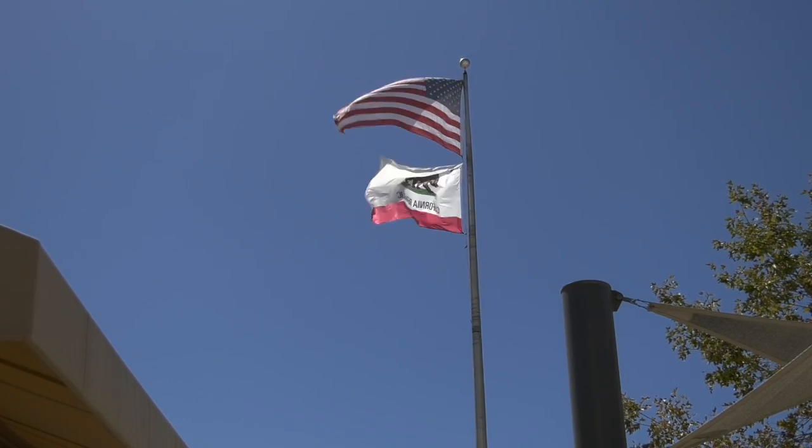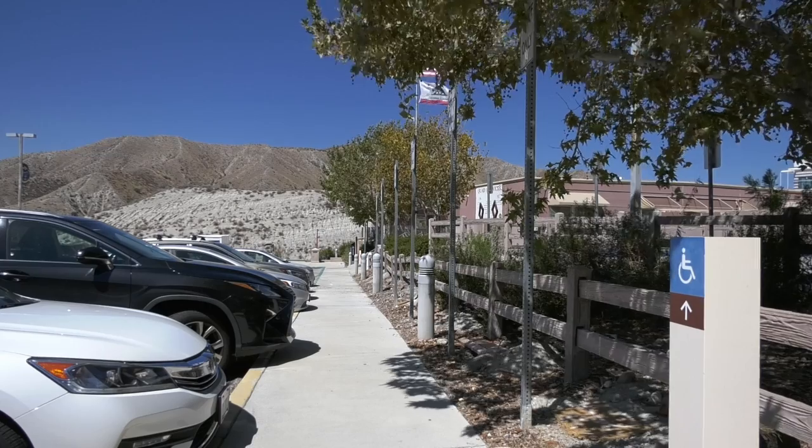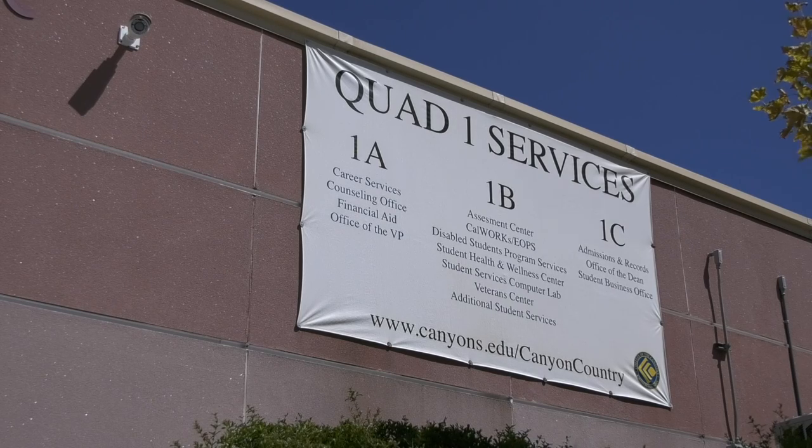There isn't much noise here. Up in the mountains and isolated from traffic, students walk across campus to the soundtrack of the wind. For 15 years the Canyon Country campus has been one of COC's best-kept secrets, but in just the last few years real changes have started to take root.